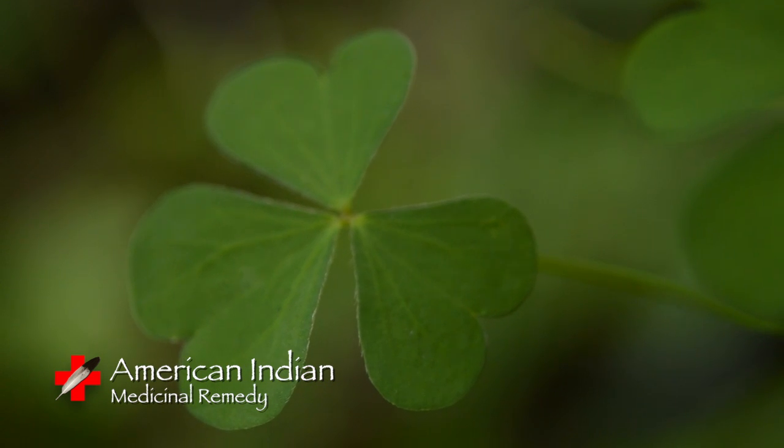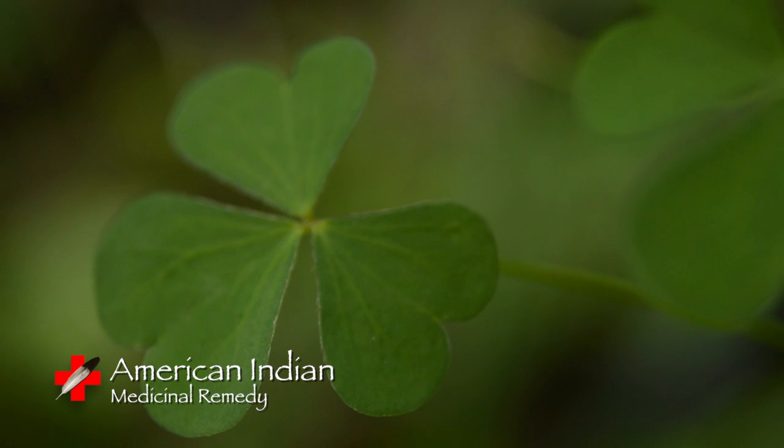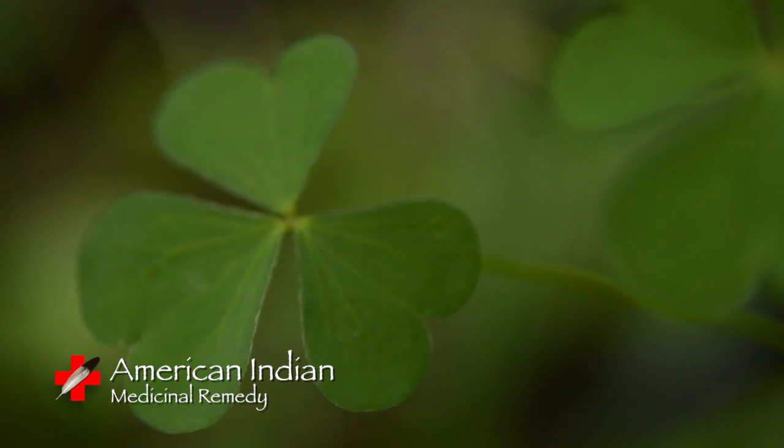For cramps, nausea, and a fever remedy, crush four plants in a teacup of lukewarm water. Drink one cup entirely, and repeat until relieved.